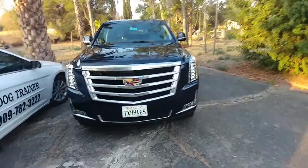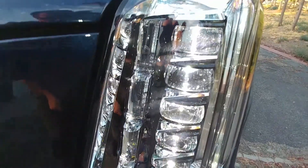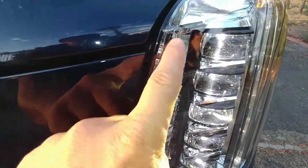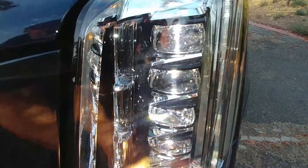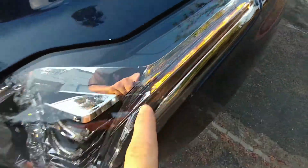So I'm returning to the Escalade right now. The coolest lights on the planet. That's a light bar — the actual headlights. You've got five of them. You've got an amber light. The light bar continues to the bottom, and on the bottom is a turn signal.